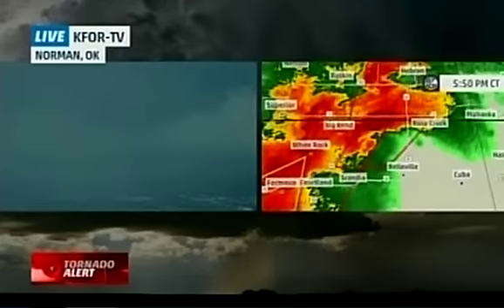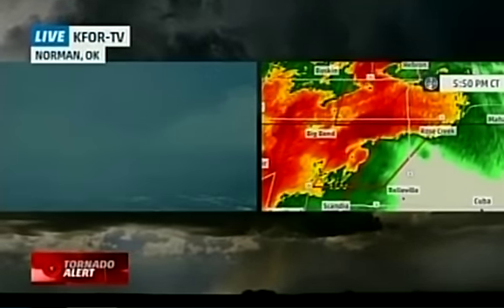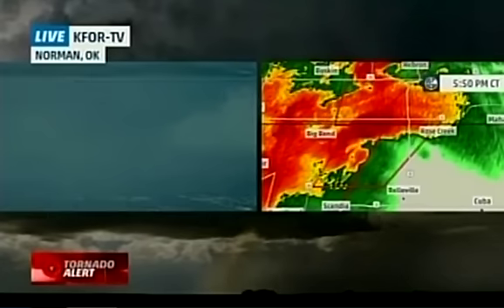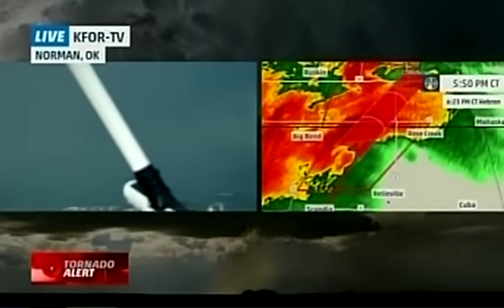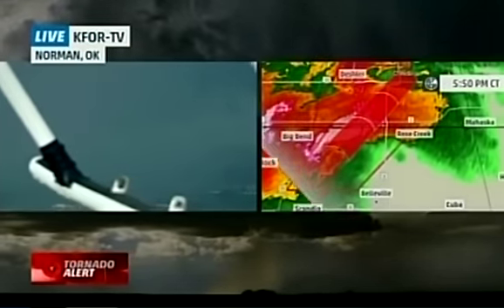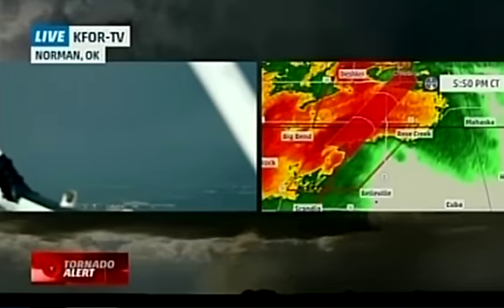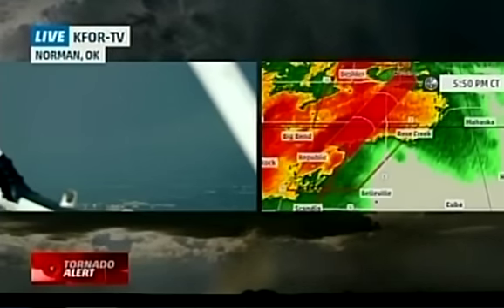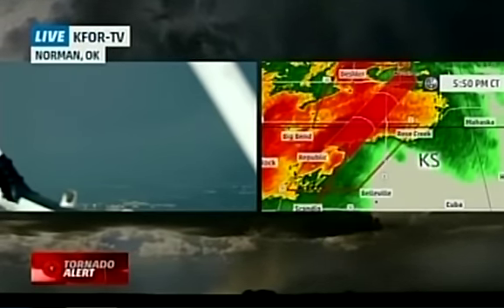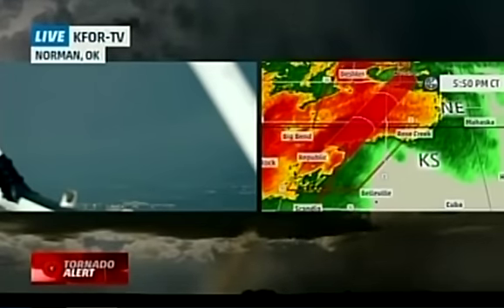A spotter spotted a tornado five miles east of Republic about nine minutes ago. Dangerous storm heading south and east, almost due east of Republic, heading toward Chester. That warning extends up into Nebraska. Hebron is going to be next in line to potentially be hit, coming right between Big Ben and Rose Creek near Chester. We're following storms in Kansas on the right-hand side of your screen — a large tornado being reported there. On the left-hand side, chopper footage from the Oklahoma City metro area near Norman, where we also have reports of a tornado that has actually done some damage.